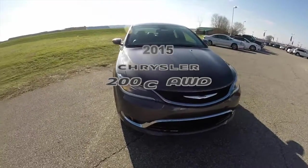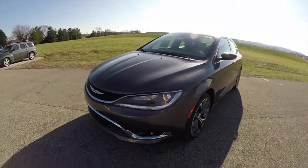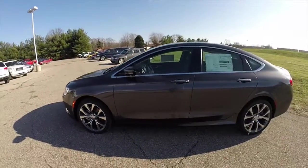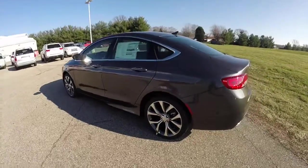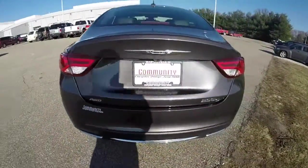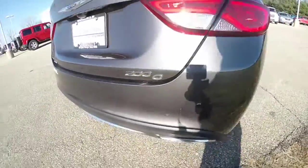Hello everyone. Today we're going to take a quick walk around look at this brand new 2015 Chrysler 200C AWD. This 200 is in granite crystal metallic clear coat and has the black leather trimmed interior. The vehicle is powered by a 3.6L Pentastar V6 engine with a 9-speed automatic transmission.